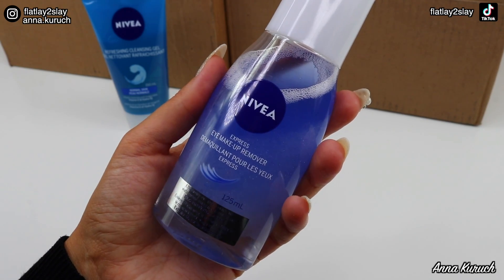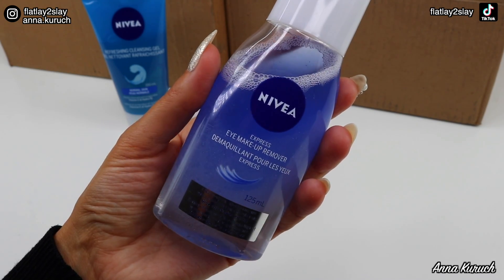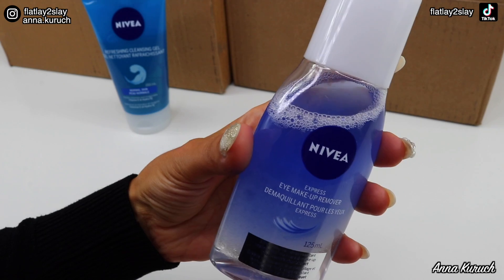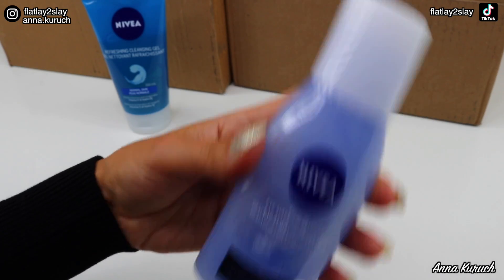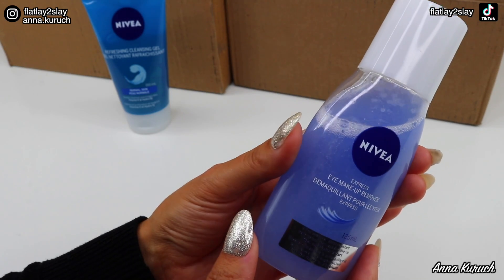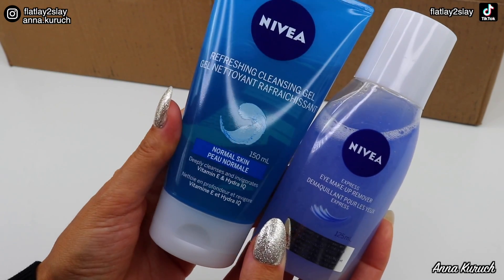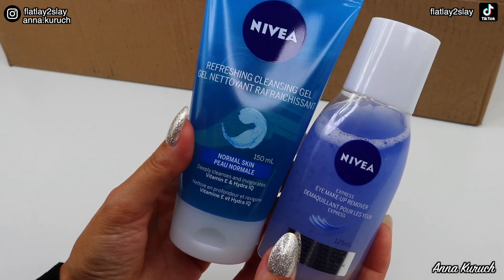Next is also from Nivea — the Express Eye Makeup Remover with 125ml. It effectively removes even waterproof makeup and mascara. This is also a repurchase — I've gone through several bottles. If you've never tried it I highly recommend. It has two components so you shake it to activate the formula, then apply a little on a cotton pad to remove mascara and eye makeup. This is the first step I take when removing makeup at night, followed by the cleansing gel. These are my favorite drugstore options for makeup removal.